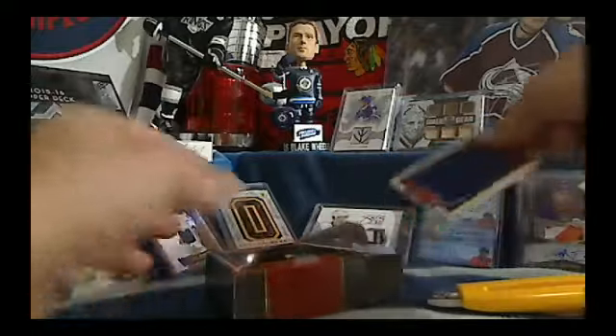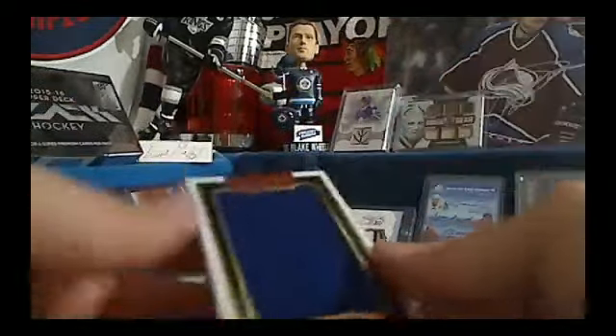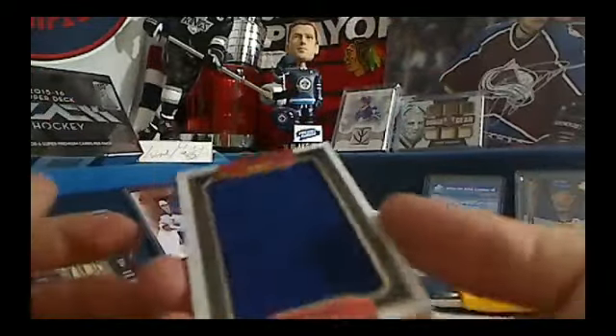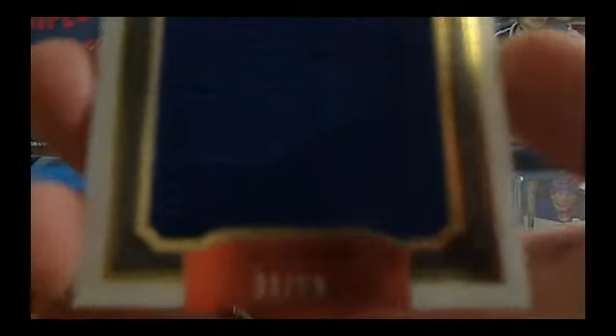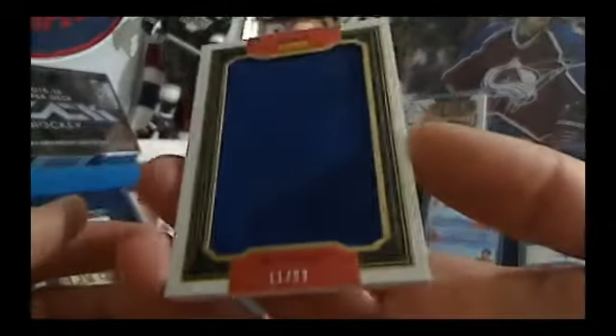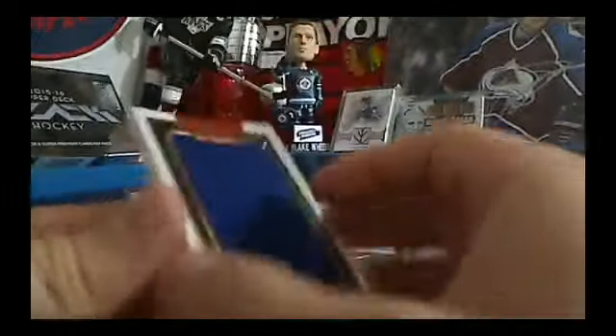Next hit is a Double Coverage of Dan Hamhus and Bo Horvat, number 11 out of 99, going to the Vancouver Canucks and B. Martin. Congratulations, Bill. Horvat on one side, Hamhus on the other.